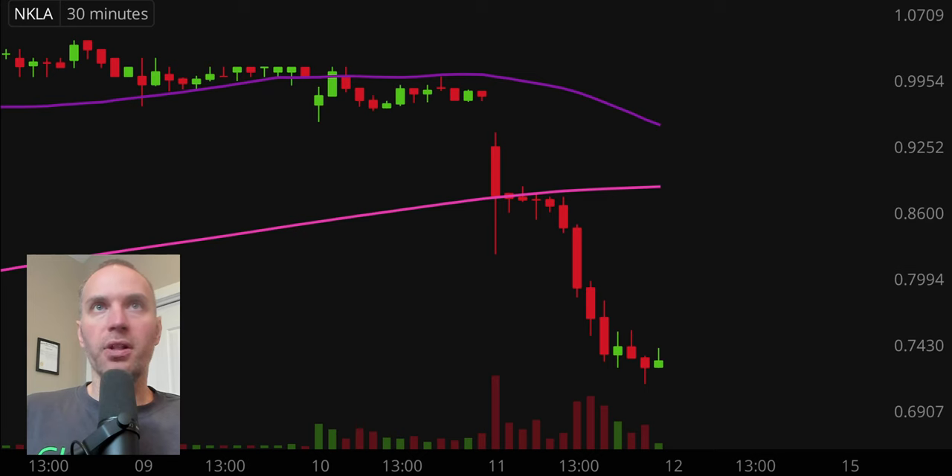A couple of clarifications. Number one, the candlestick that you see right there will be moving around. That is because the market's still open for a small amount of time. But I like to do these videos when the market is still open because sometimes we can capture some really interesting late day price movement. And then second, I'll be using the 30 minute timeframe, meaning each one of these candlesticks represents 30 minutes worth of time.